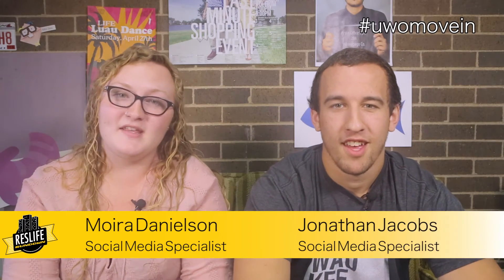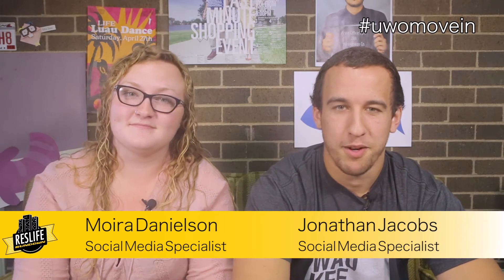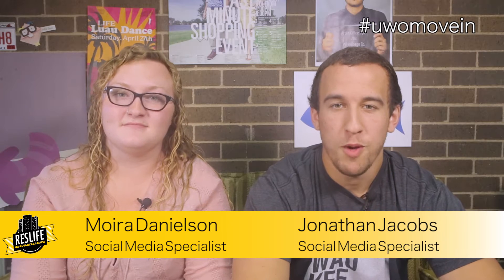Hey UWO! I'm Maura Danielson and I'm Jonathan Jacobs here at the Department of Residence Life. UWO Move-In is approaching quickly, so today we're going to offer some advice on what to pack for your room.